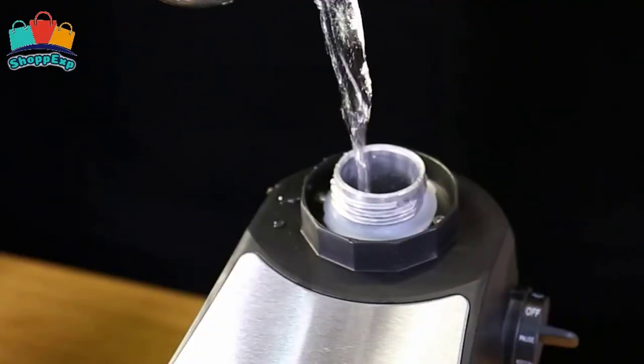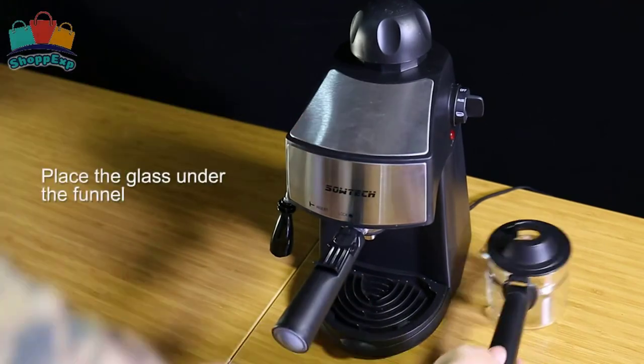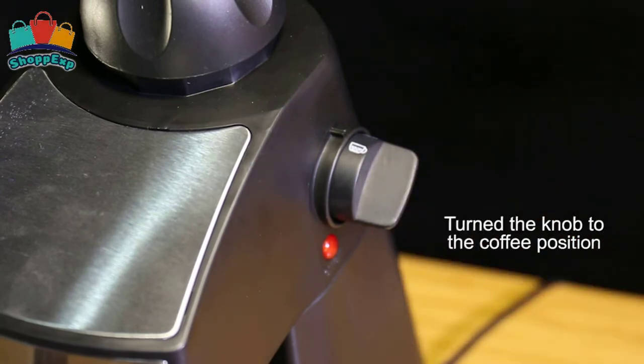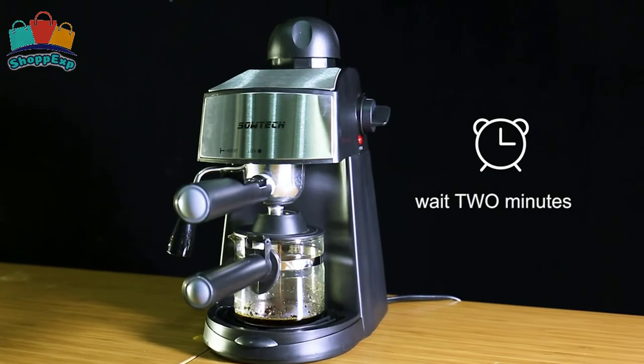Accurate temperature control ensures the best taste. The stainless steel compact design of this espresso machine saves lots of space, being smaller and lighter. The removable, washable drip catcher collects coffee drips and keeps the brew space tidy, making it best for home and kitchen use.